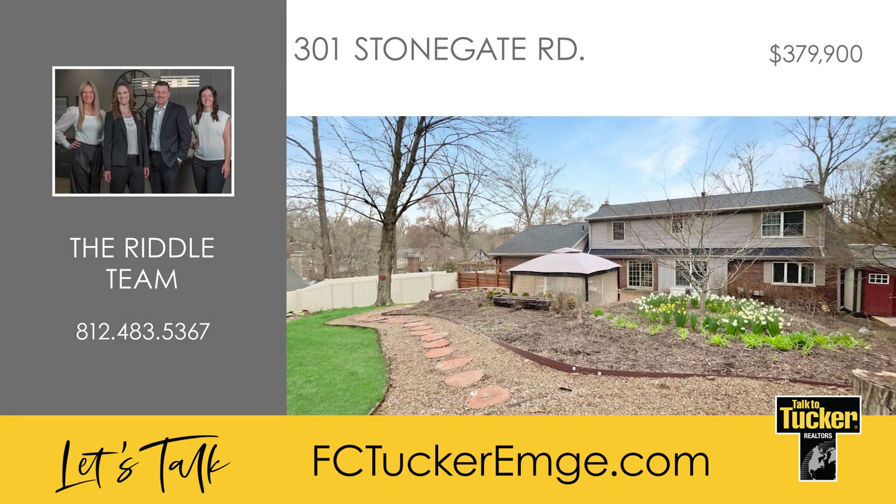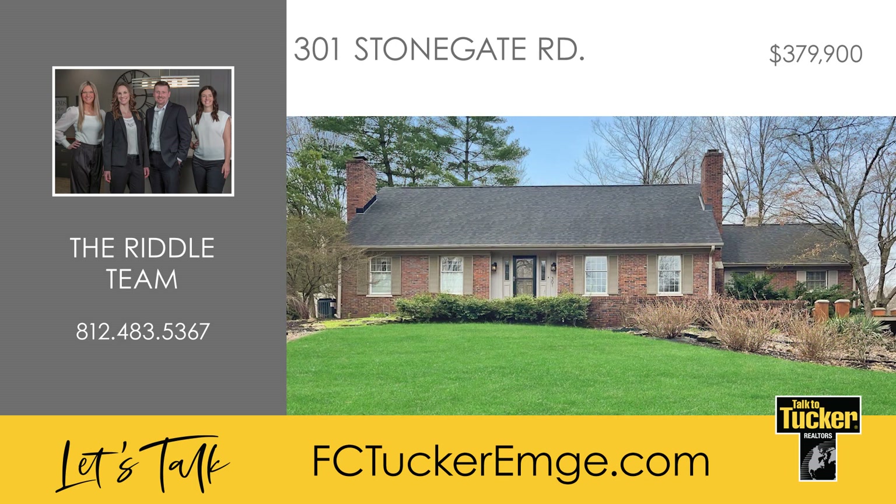Just off the kitchen is a large back patio area, a new stamped concrete sidewalk, and a new vinyl fence. Talk to the Riddle Team today to learn more about this property at 812-483-5367.